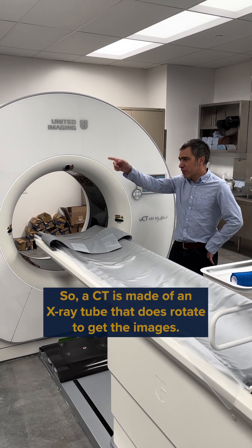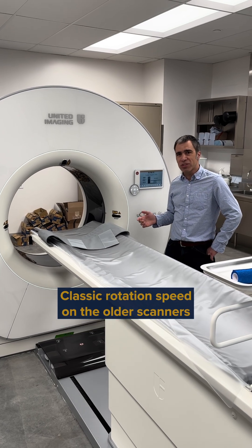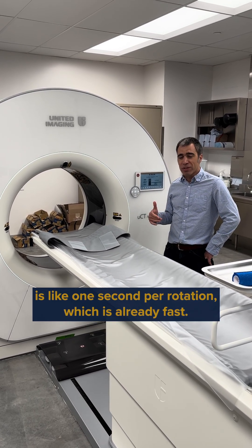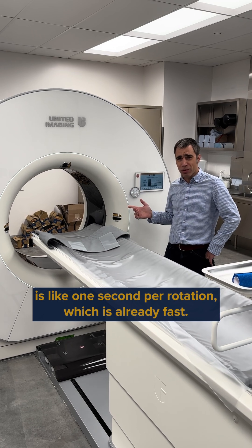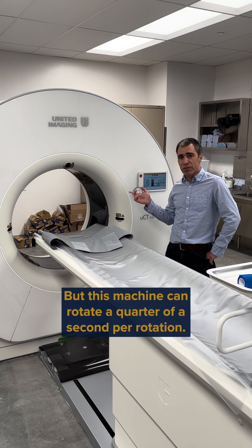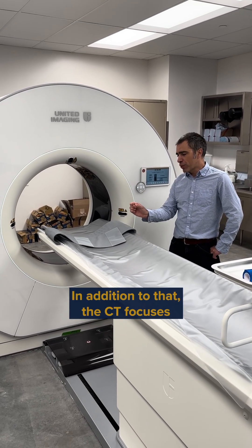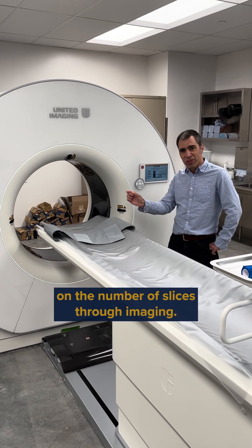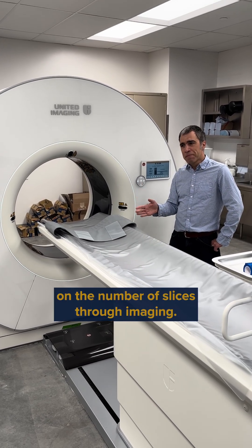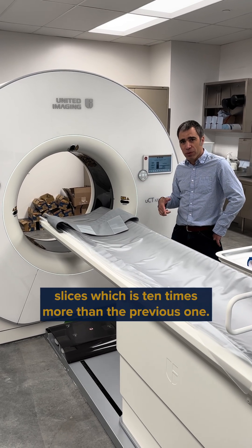The CT is made of an X-ray tube that rotates to get the images. Classic rotation speed on the older scanner is about one second per rotation, which is already fast, but this machine can rotate at a quarter of a second per rotation. In addition to that, the CT covers a certain number of slices through imaging, and this one has 160 slices, which is ten times more than the previous one.